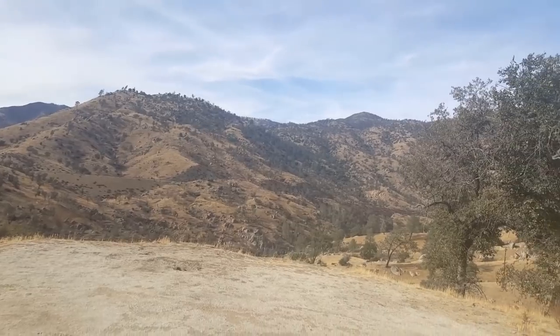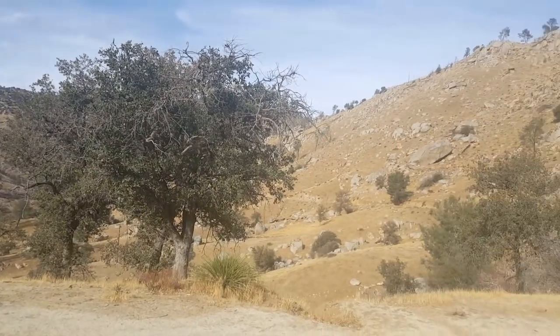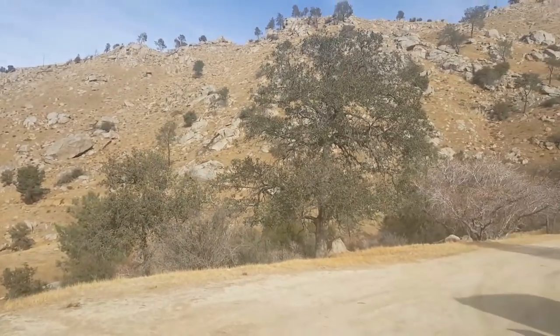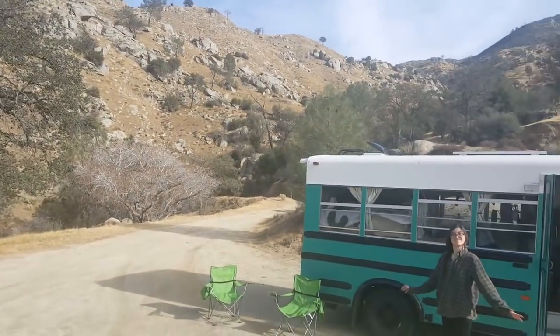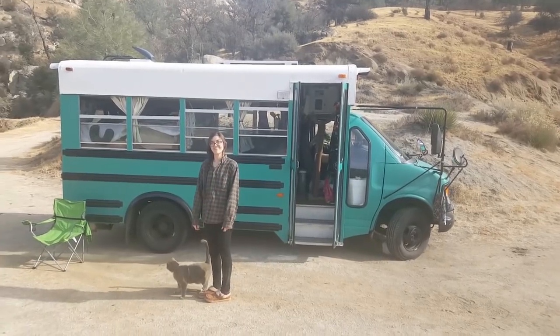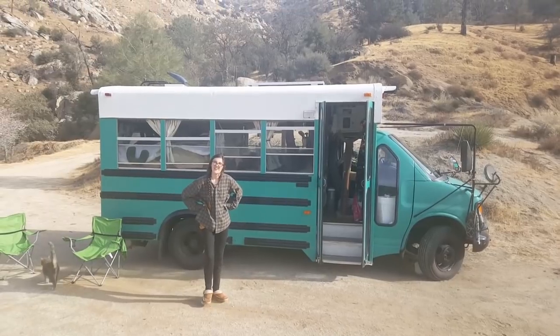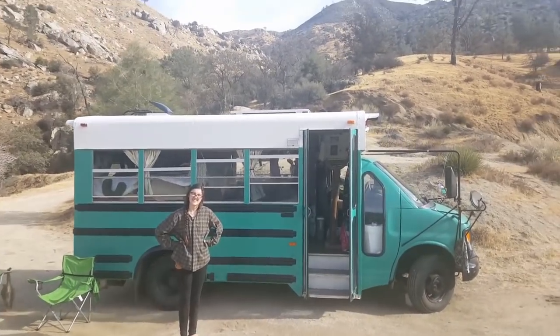Kearns Canyon. We're here today to show you the finished product of the Green Dream Machine. We've been on the road for 25 days or so now.